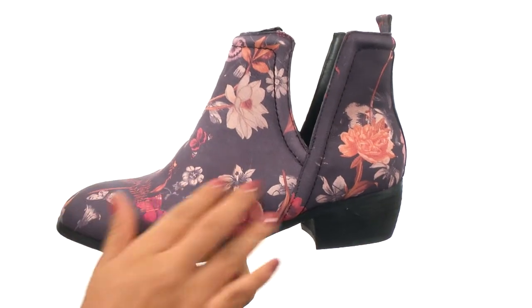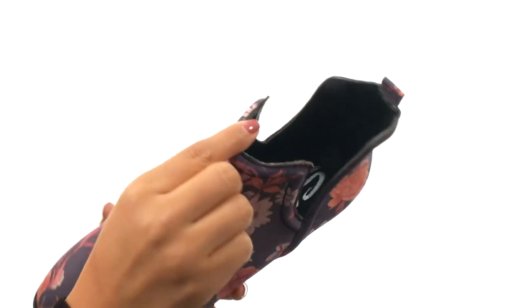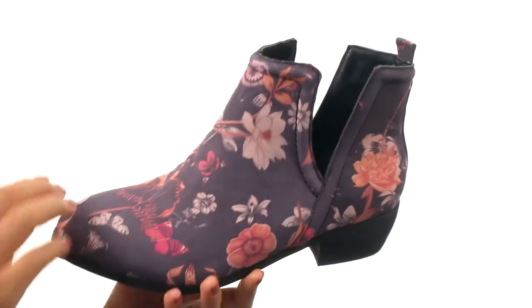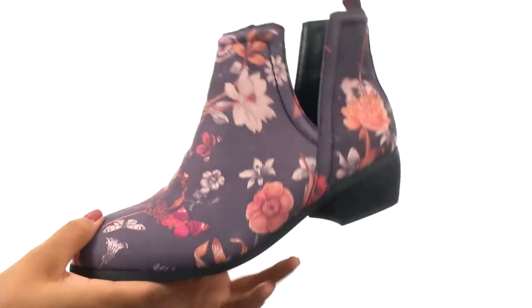These beautiful booties have a floral printed leather upper that's soft to the touch. There's an easy pull-on construction, and on the inside you get smooth synthetic lining with a lightly padded footbed for all day comfort. It features a leather stacked heel to give you a small boost in height.